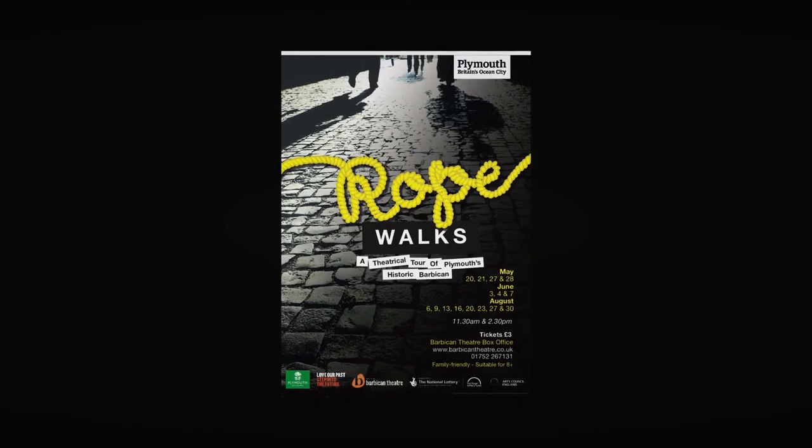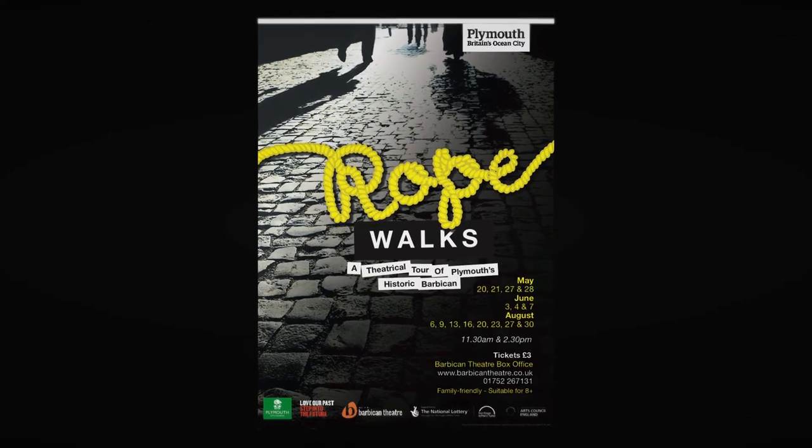I've taken inspiration from the name, first and foremost — Rope Walks — and tried to incorporate the twisting tales of the Barbican's past into my designs.